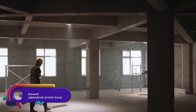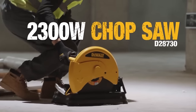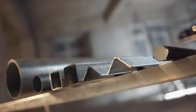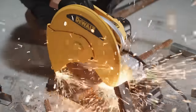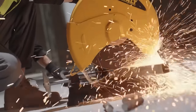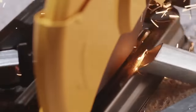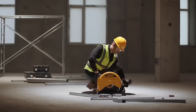The DeWalt abrasive chop saw is a powerful tool designed to cut through various materials, including metal, tile, and masonry. With its 15-amp motor and 355-millimeter abrasive wheel, it delivers fast and efficient cuts. The built-in laser guide ensures accuracy in your cutting tasks. While it may be heavier than some other chop saws, it compensates with its durability and comes with a 3-year warranty. The saw can be used with both wet and dry abrasive wheels and includes a convenient carrying case for easy transportation.